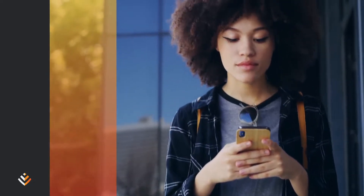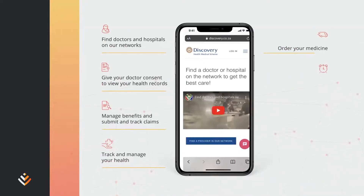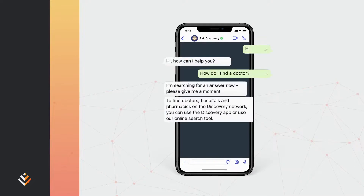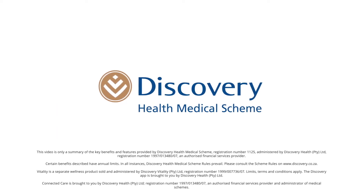With Discovery Health Medical Scheme, you can manage your health plan wherever you are. Download the Discovery app, visit our website www.discovery.co.za, or ask Discovery on WhatsApp for instant answers. Discovery Health Medical Scheme — live healthy in every moment.